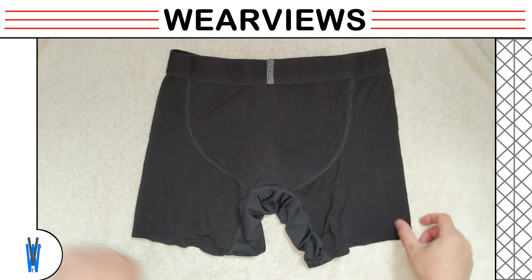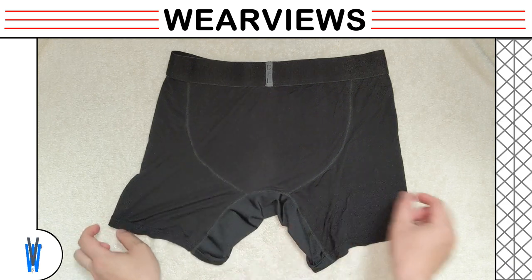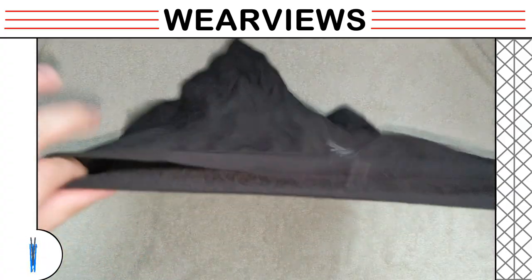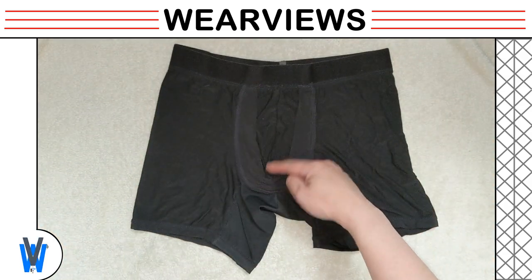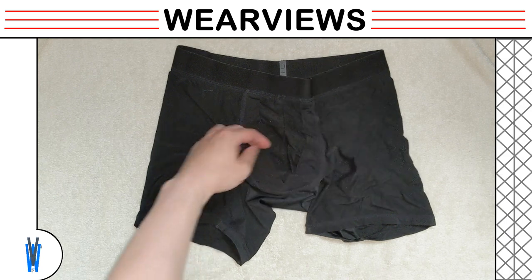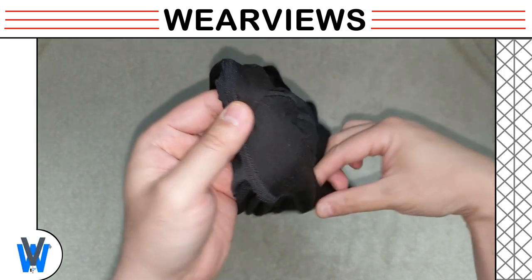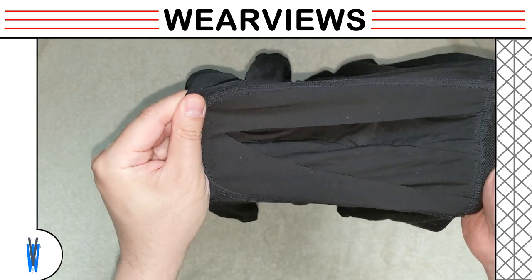We put down the underwear for a holistic view of the back panel. You can see the back stitching which helps support your butt and keep things supported. Let's flip over the underwear. You can see the crossover front pocket design where two pieces of fabric cross at the bottom of the pouch to allow your sack to sit onto. From this view, you can see the pouch area is contoured so that your assets will fit nicely into the area.